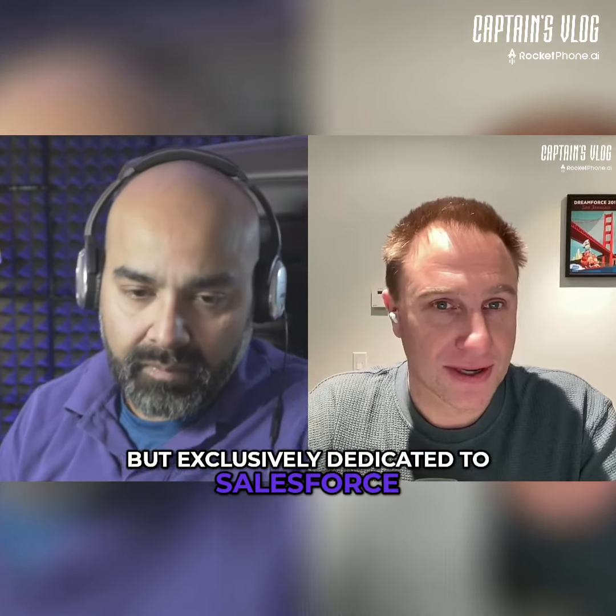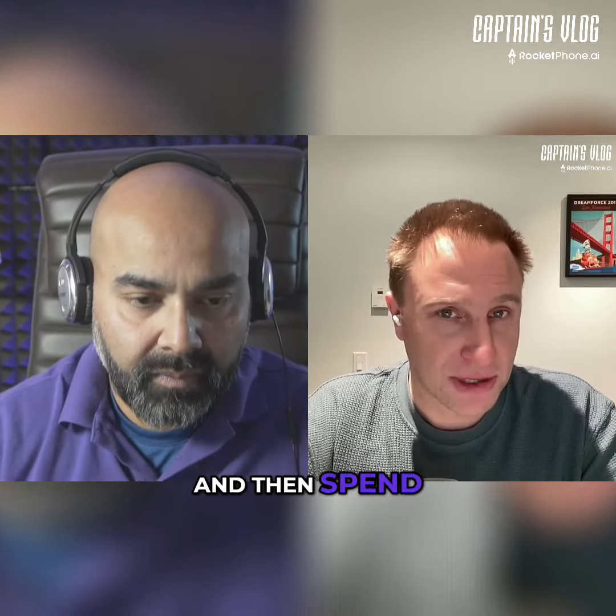You have other solutions on the market, but exclusively dedicated to Salesforce, there is Avani Designer. That's what we launched in 2017, with multiple iterations, a lot of updates, and announcements on the product.